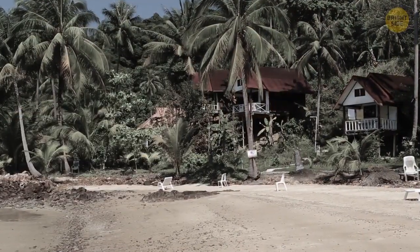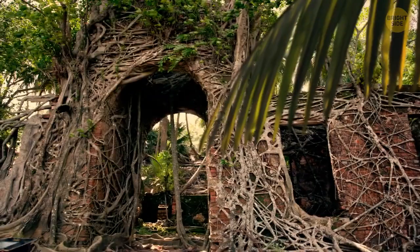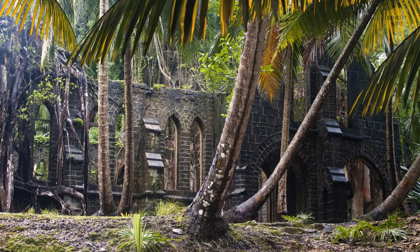Soon after the complex was closed in 1937, a powerful earthquake hit the island. It caused a lot of damage, making it even more uninhabitable. The island is now in the administration of India and has become a tourist attraction for people interested in abandoned towns.